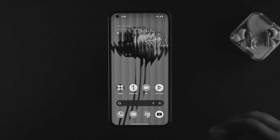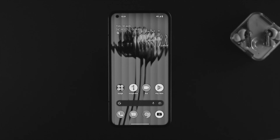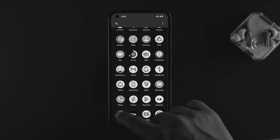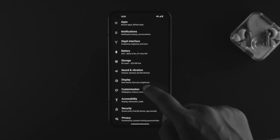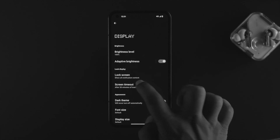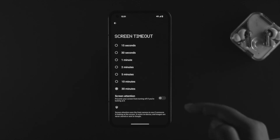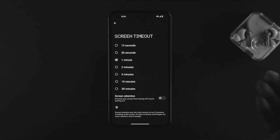If you still have a problem after that, the next thing we're going to talk about is always-on display. If you have always-on display enabled on the Nothing Phone 1 for a long time — say 30 minutes or more — then this problem can happen. Open up your Settings, choose Display, scroll down, and you will see an option called Screen Timeout. Tap on it and make sure to choose 30 seconds or 1 minute, which is suitable for most users.